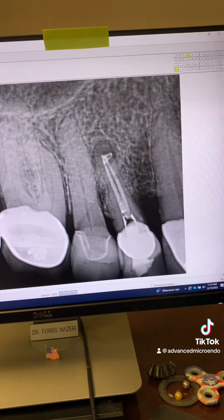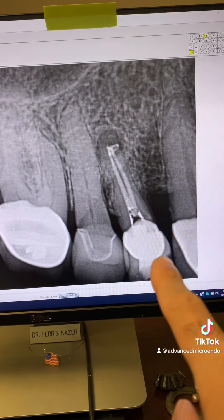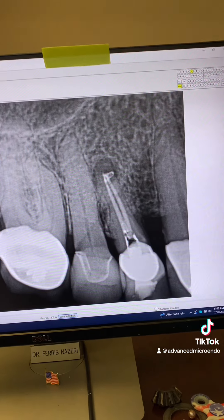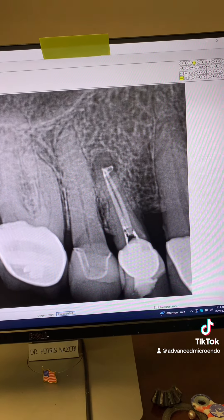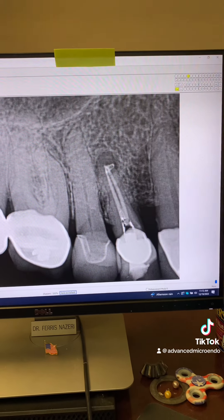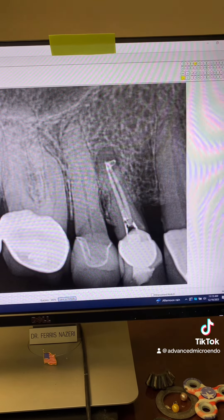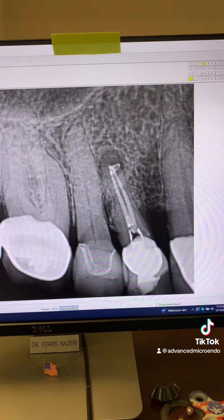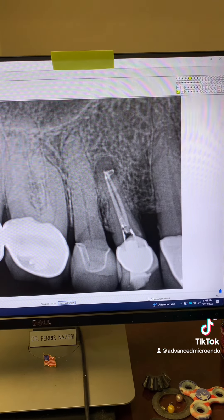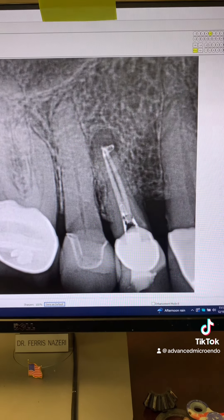Take a look at the post-op — everything went great. We went through the PFM crown, two canal systems, and irrigated copiously with 6% sodium hypochlorite, activated the 6% sodium hypochlorite sonically, and then obturated with warm vertical obturation technique and AH Plus sealer three-dimensionally.